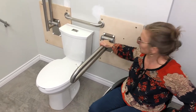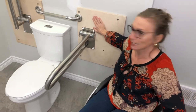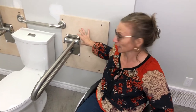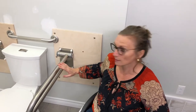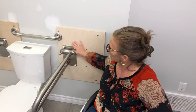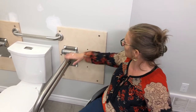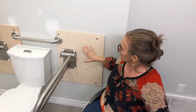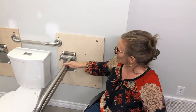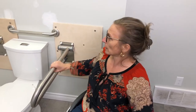These grab bars aren't just installed on the wall — they're installed with a back plate of 5/8 inch plywood that we ordered with these grab bars. These are Health Craft products. The plywood gets attached to the studs, and then the grab bar gets attached to the plywood. This makes it super solid — the safest way to install a grab bar.